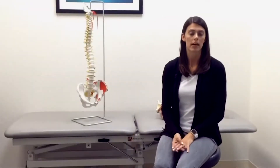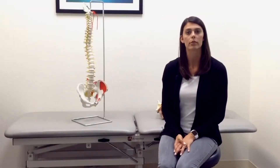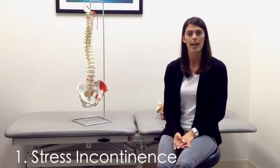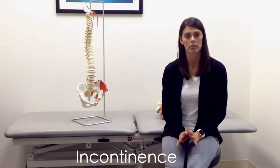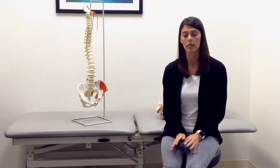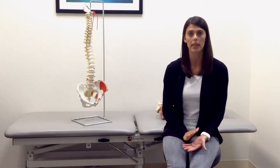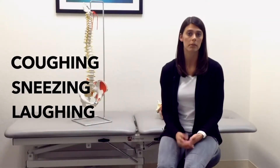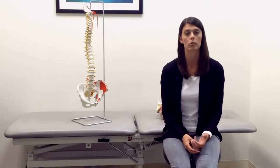There are three types of common diagnoses for incontinence. The first is what's called stress urinary incontinence, and it's any involuntary loss of urine, small or large amount, that occurs with a physical stress. That could be something as simple as coughing, sneezing, or laughing, or even something more vigorous as exercise or running.